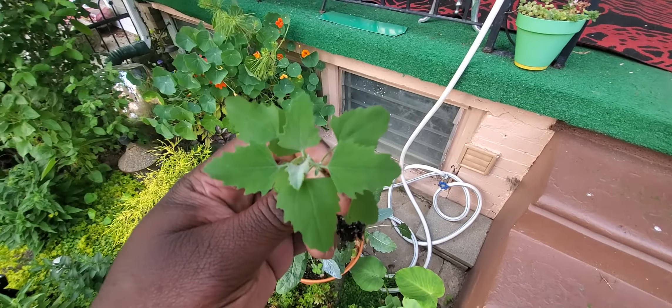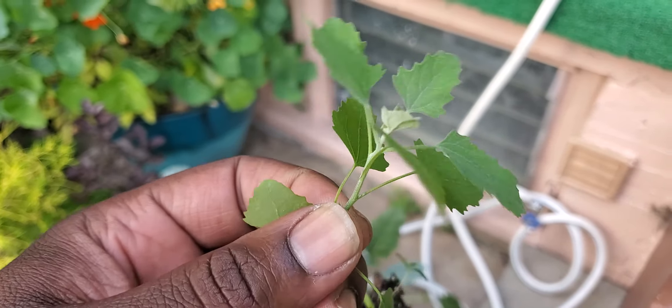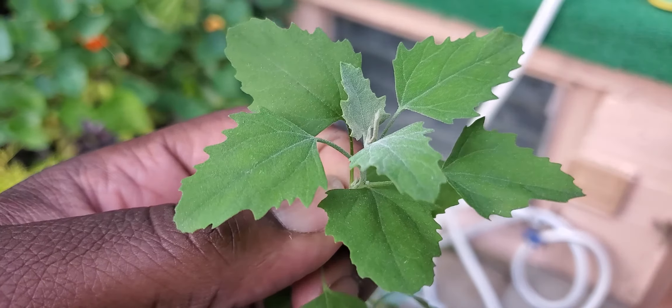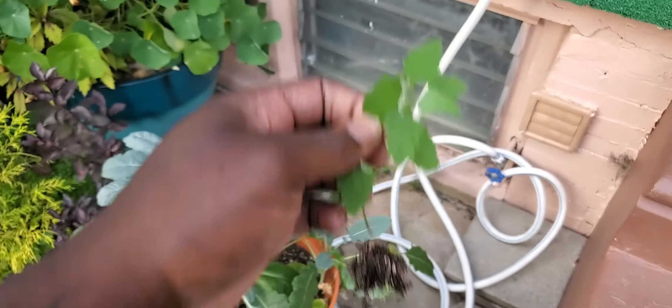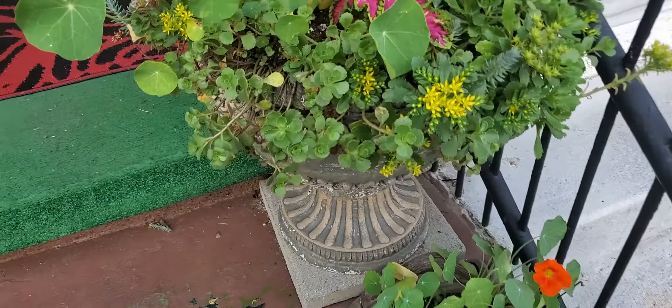Here's some lamb's quarter, which is a weed because it's unwanted, but it's a very nutritious wild edible. I'll do some yard cleaning tomorrow.